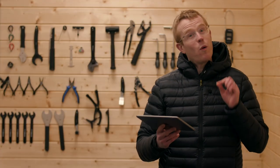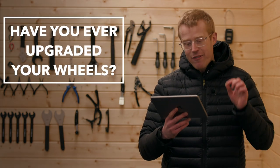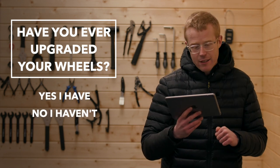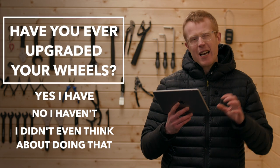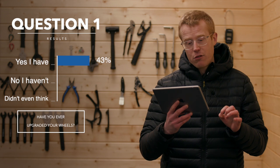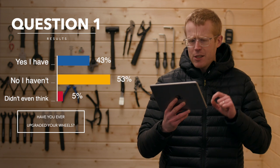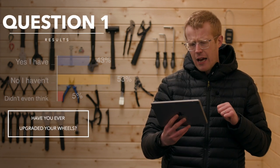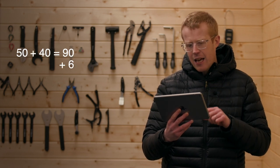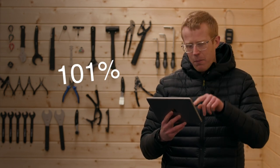The first question we asked over in the community tab was: have you ever upgraded your wheels? The options were yes I have, no I haven't, and I didn't even think about doing that. We had two and a half thousand votes — thanks for getting involved. 43% said yes, 53% said no, and 5% said they didn't even think about doing that. The percentages add up to 101% — it's a YouTube problem, don't complain to us.